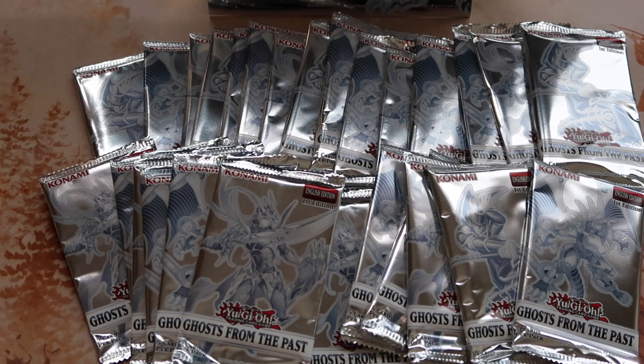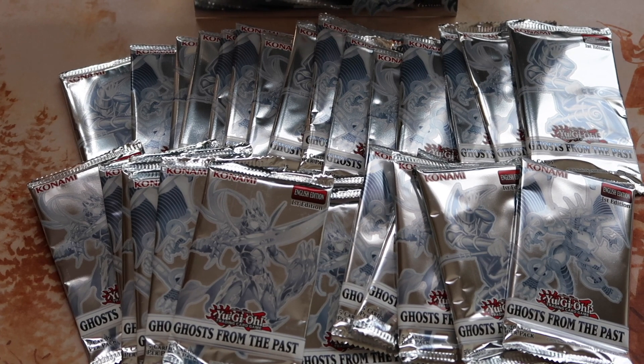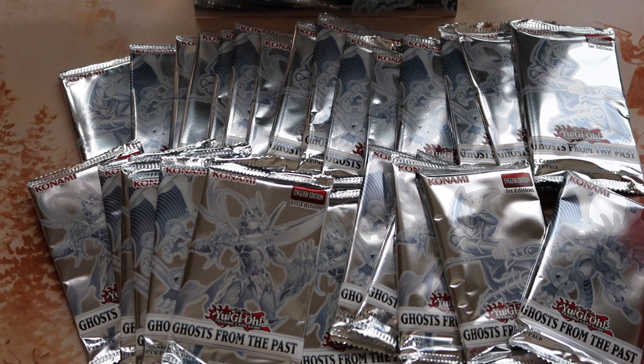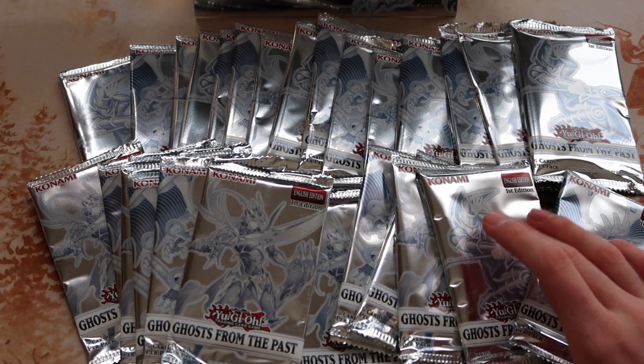We've been waiting long enough, so let's go ahead and get into the opening! Alright, the mat is out, all the product is out, and this has been a couple months in the waiting for me at least. I am so excited to share my opening of Ghosts from the Past.